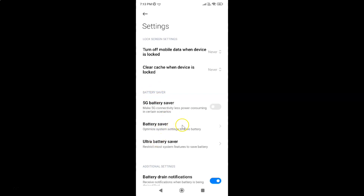Then come to the 'Battery Saver' section. In this section you can see we have '5G Battery Saver' — which makes 5G connectivity less power consuming in certain scenarios. Currently it's turned off, as you can see the toggle button is turned off next to it. To turn on 5G battery saver you have to turn on this toggle button.